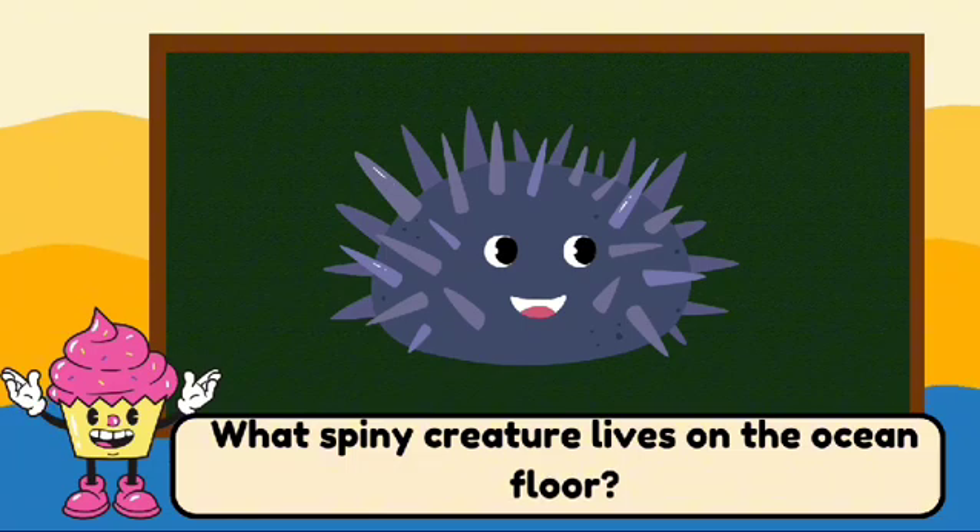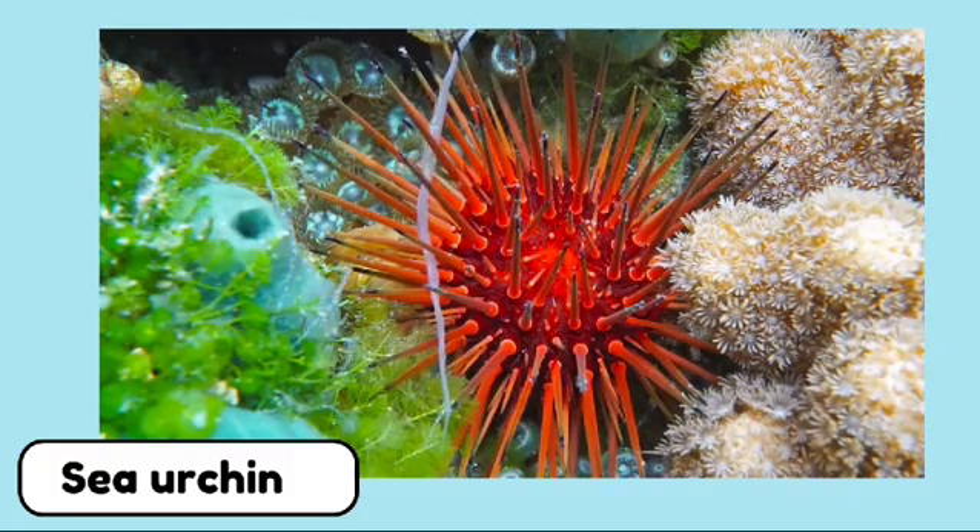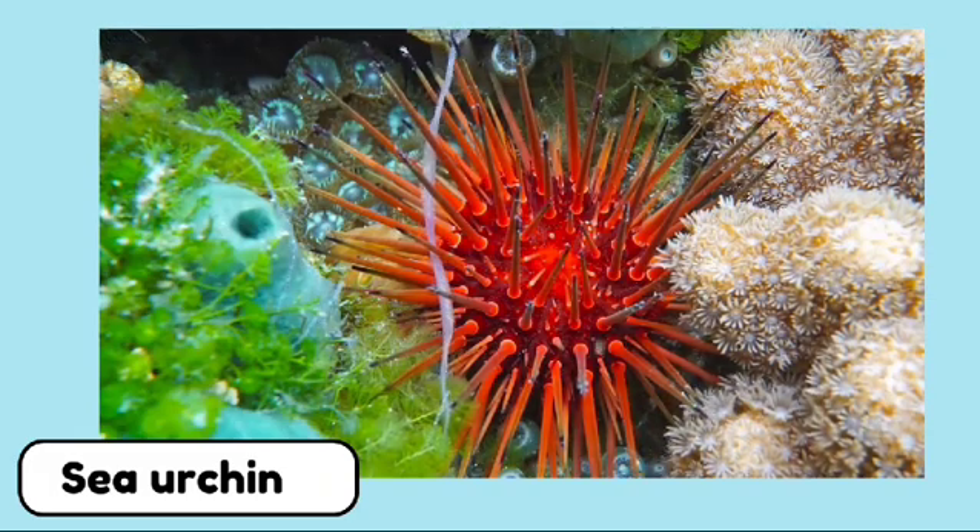What spiny creature lives on the ocean floor? It's a sea urchin. Sea urchins are spiny creatures that live on the ocean floor.